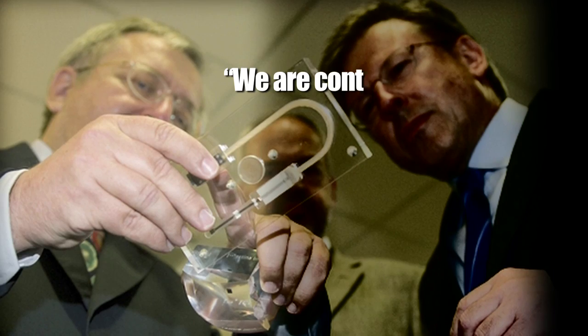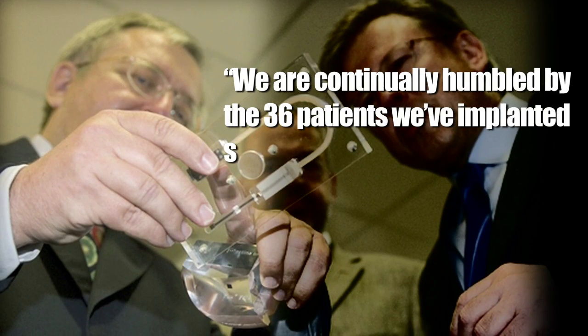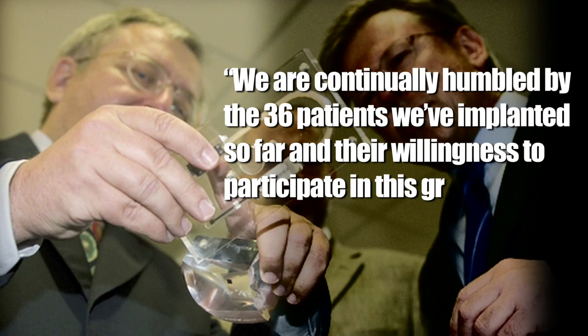Walter G. Roebold, chief executive of Retina Implant AG in Germany, who manufactured the chip, said: "We are continually humbled by the 36 patients we've implanted so far and their willingness to participate in this groundbreaking research."